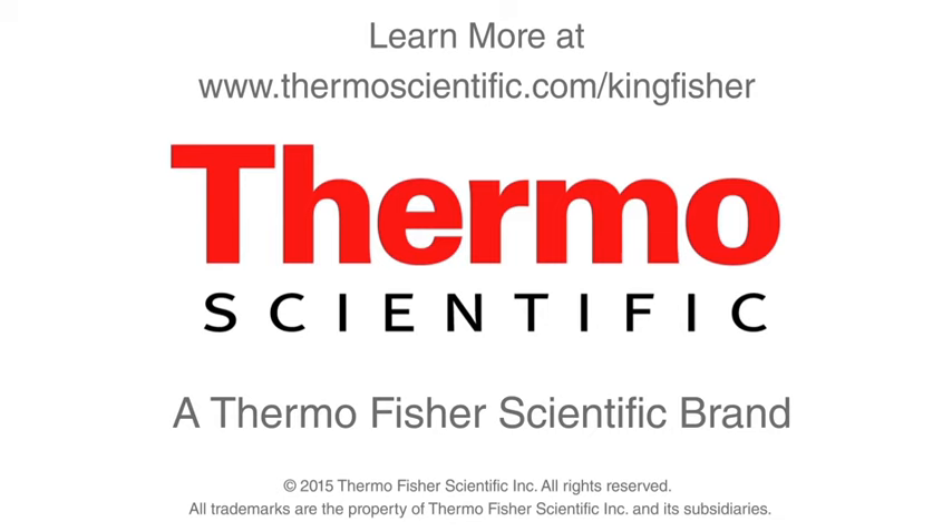ThermoScientific KingFisher Purification System. Contact us now to see it in action, or visit www.thermoscientific.com/kingfisher for more information.